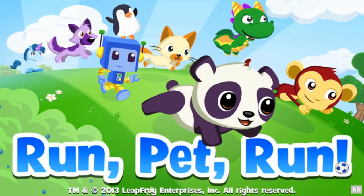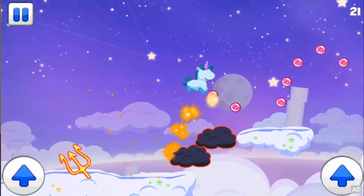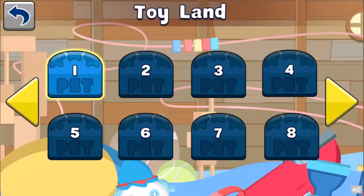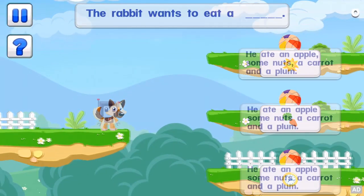LeapFrog presents Run Pet Run. Unleash a custom pet pad party friend into new fantasy lands filled with active adventures. Run, jump, and bounce through 24 increasingly challenging levels, gathering gems and avoiding hazards along the way.